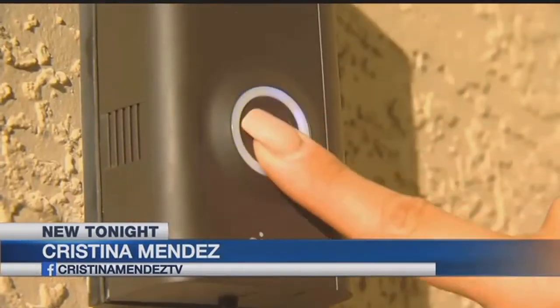The security devices you install to protect your family could actually be used to monitor your every move by crooks. It all starts with the Wi-Fi network at your home. NBC2's Cristina Mendez is uncovering how to protect yourself. For hackers, it's as easy as getting onto your Wi-Fi.